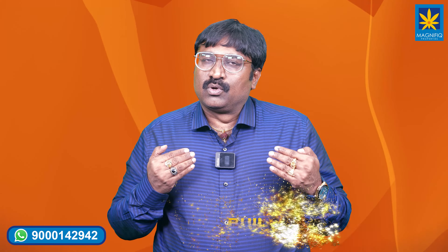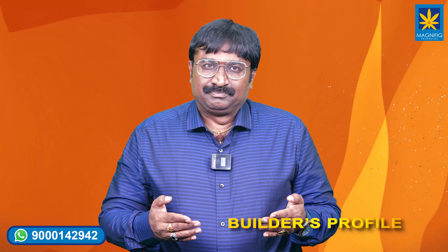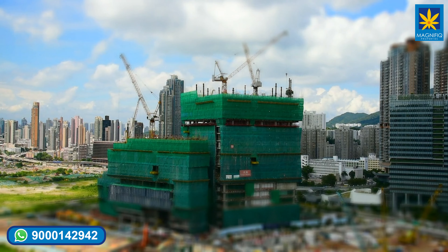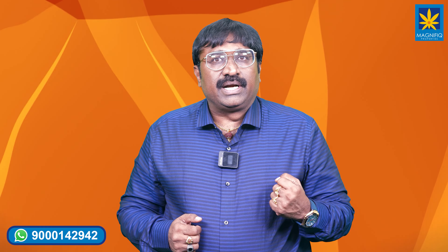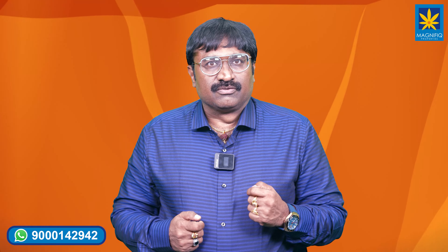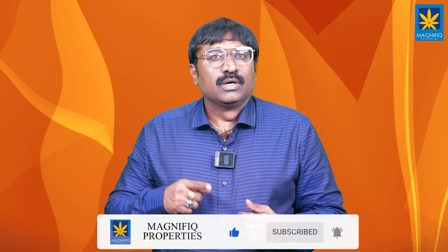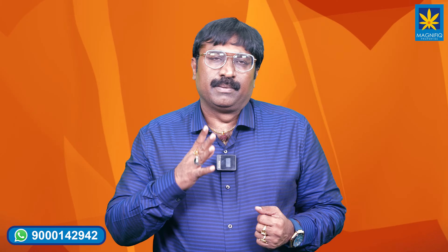Let us now explore the builder's profile. Tamra Developers' Raja Reddigaru has 26 years of rich experience in the construction field and has completed around 30 projects with best quality and on-time delivery. There are many satisfied and loyal customers who have purchased repeatedly across multiple ventures.